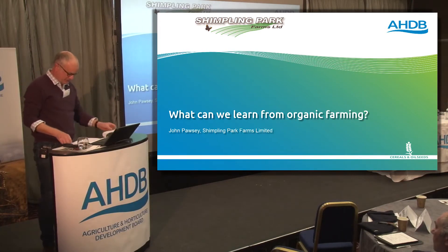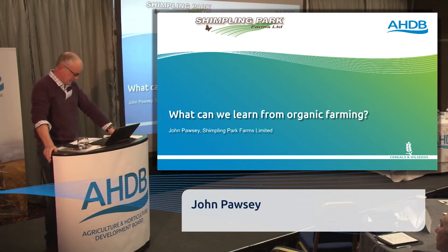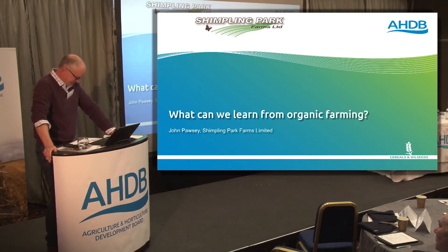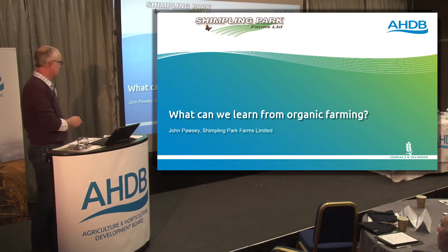Thank you very much. I've just been to an enlightening session by Heather Wildman where she described a farm practice as a bit wanky. Some of you in this room might think that's a pretty good description of some organic farming practices, but I hope I can convince you we are doing something slightly different. I'm not going to teach you — I'm just going to tell you what we do.